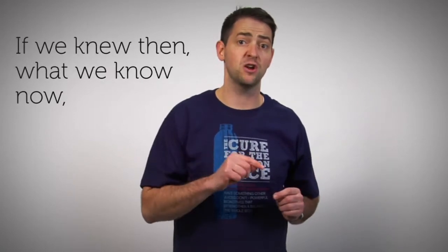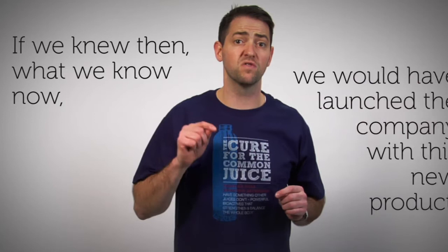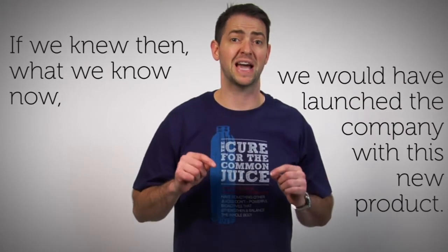Mirinda Bioactives will soon launch a breakthrough, one-of-a-kind bioactive beverage product. This new product will become the focus of our global beverage business going forward. As John Wadsworth said, if we knew then what we know now, we would have launched the company with this new product back in 1996.